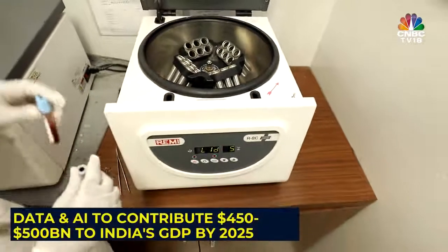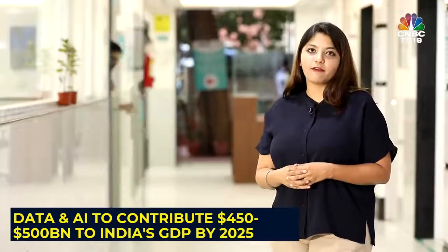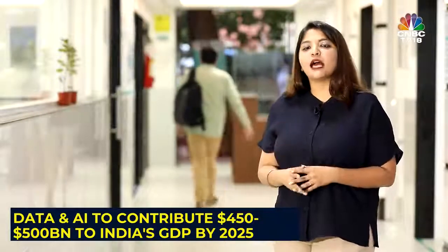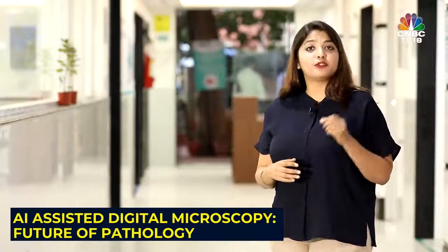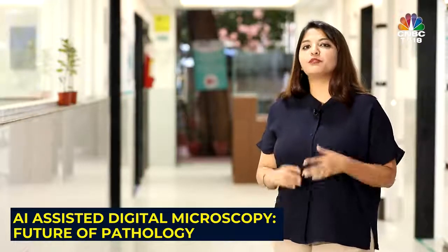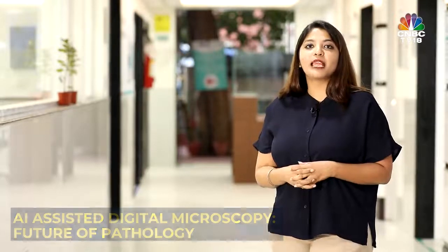Data and AI in the healthcare industry can potentially add $25–30 billion to India's GDP by 2025, as per a NASSCOM report. Given this potential, there is no doubt that AI and digital health will continue to gain prominence in the coming years. While challenges remain, a robust infrastructure, proper implementation, and cooperation between private and public players can definitely help scale digital health in India. Reporting with cameraperson Saroj Singh, this is Aishwarya Anand for CNBC TV18.